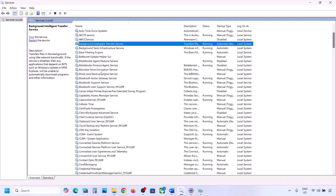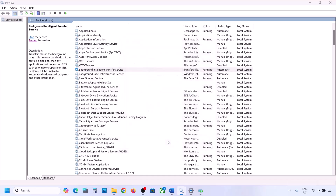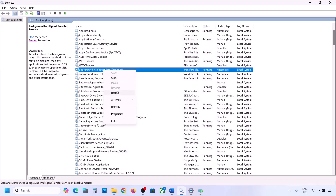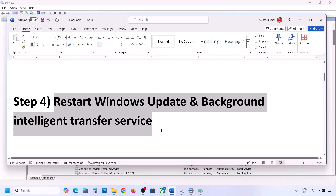Now find Background Intelligent Transfer Service, double-click on it, set it to Automatic, click Apply, click Start if highlighted, then click OK. Right-click on Background Intelligent Transfer Service and click Restart or Start. Now you can try to update your Windows 11 and check.